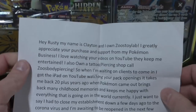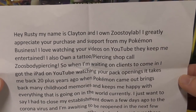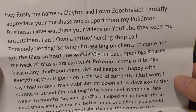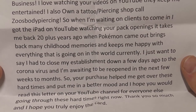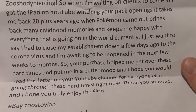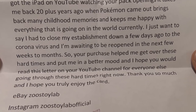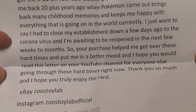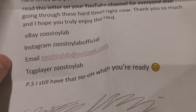I did receive a note with it which I haven't read yet. 'Hey Rusty, my name is Clayton and I own Zeus toy lab. I greatly appreciate your purchase and support for my Pokemon business. Love watching your videos on YouTube — they keep me entertained. I also own a tattoo and piercing shop called Zeus Body Piercing, so when I'm waiting on clients I've got the iPad on YouTube watching your pack openings. It takes me back 20 years ago when Pokemon came out, brings back many childhood memories and makes me happy. I just had to close my establishment down a few days ago, and I'm waiting to reopen in the next few weeks to months. Your purchase helped me get over these hard times and put me in a better mood. I hope you would read this letter on your YouTube channel for everyone else going through these hard times. Thank you so much and I hope you truly enjoy the card.' He also said he still has the Ho-Oh when I'm ready.